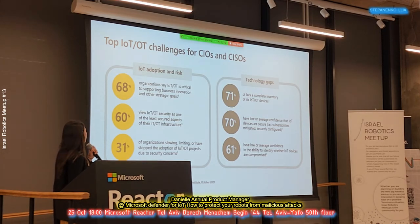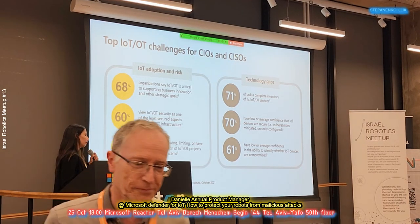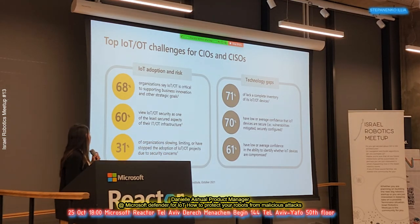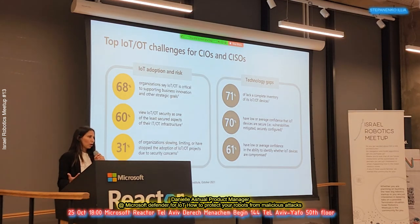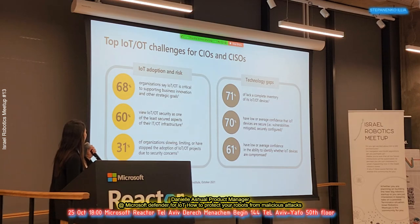When talking about the top IoT and OT challenges for CIOs and CISOs, IoT devices and the new robotics are pretty essential because they can bring efficiency. However, these devices are among the least secure compared to all other devices — because they are not agent-based. It's very rare to see IoT devices with agents that can run on them. 31% of organizations would like to stop the adoption of IoT projects due to security concerns, because they think adopting this kind of solution can bring a new attack surface.